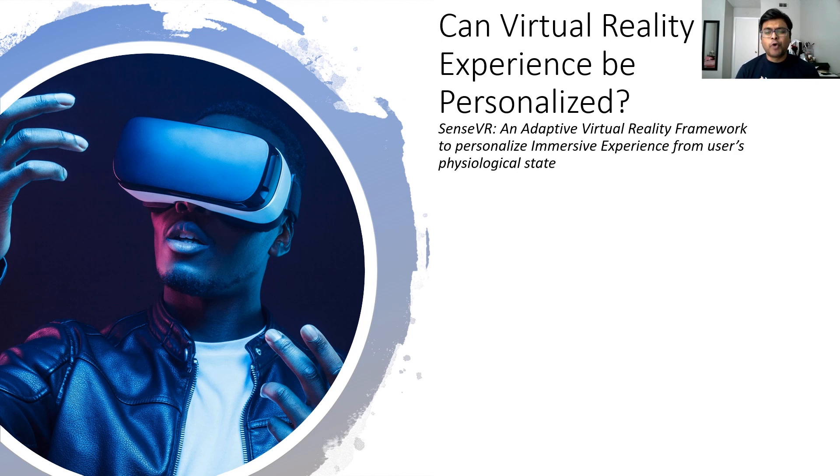And why do we need to personalize the experience? Any kind of immersive experience, especially virtual reality experience, is highly personalized. For example, if I use virtual reality for a rehabilitation program, it might be different from person to person — the overall progress of that particular person may be different from one person to another.